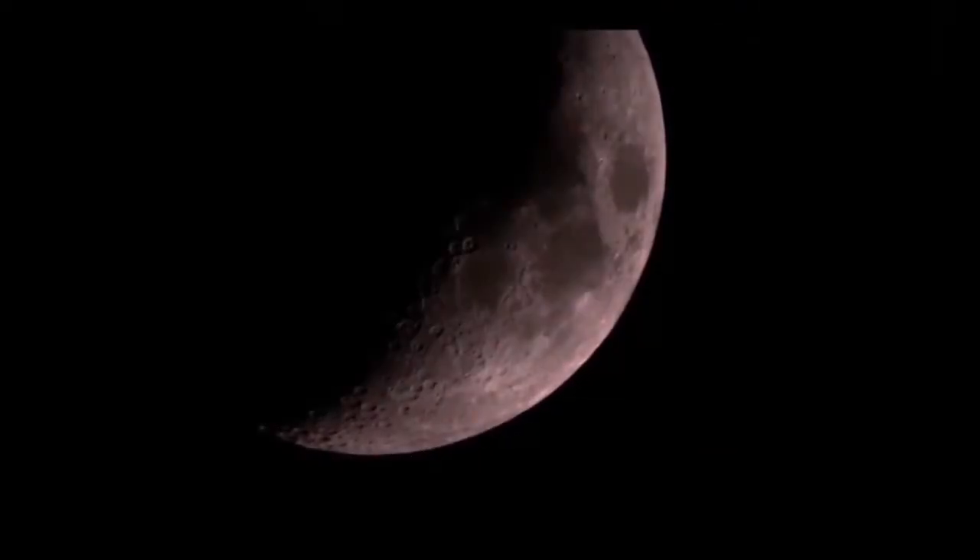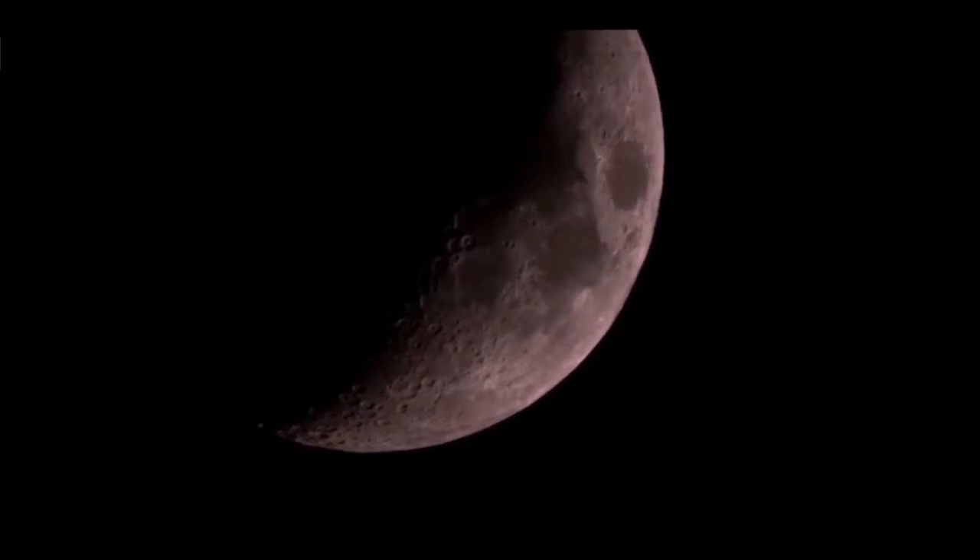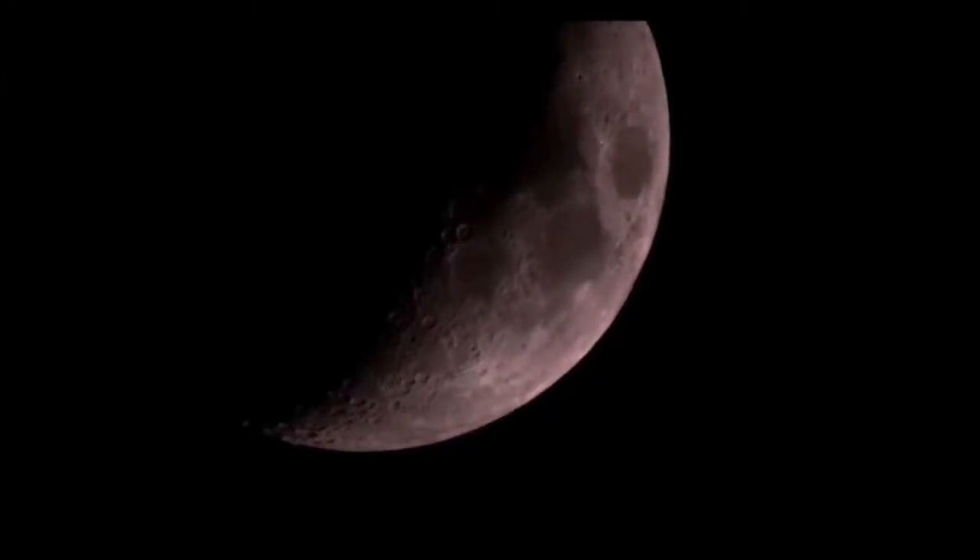The Moon is approximately one-quarter the diameter of the Earth, being 2,160 miles across. It is thought to be mantle rock that was knocked off the Earth by a protoplanet called Theia, about the size of Mars, back near the formation of the solar system some 4 billion years ago.